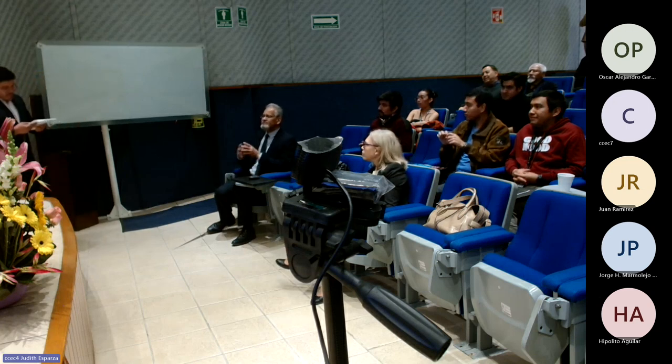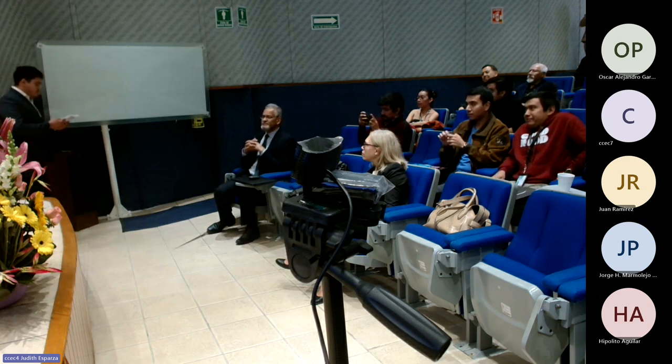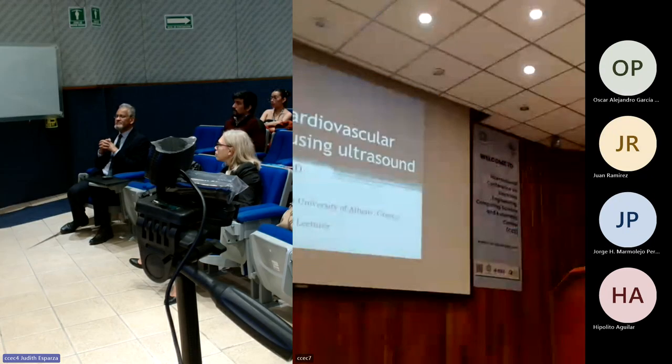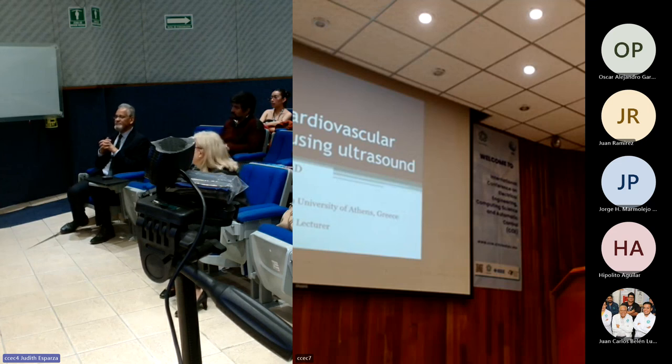Dr. Golimati's contribution extends beyond research. She is Associate Editor for Elsevier's Journal of Ultrasonics and serves on the editorial boards of PLOS Open Research and BMC Cardiovascular Disorders. Her visit today was made possible through the efforts of the IEEE-EMBS Student Chapter and the EMBS Distinguished Lecture Program. We are honored to have her as our Distinguished IEEE Lecturer. Please join me in welcoming Dr. Spireta Golimati as she shares her invaluable insights with us today.